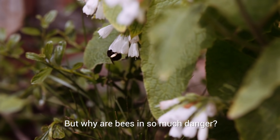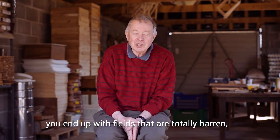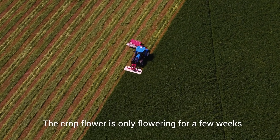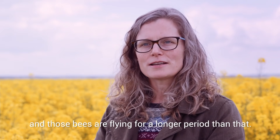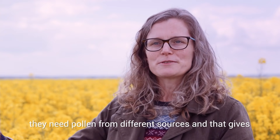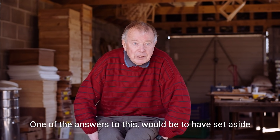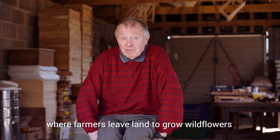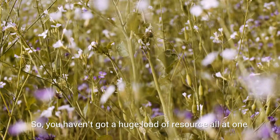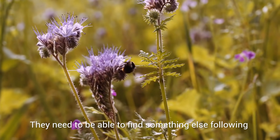But why are bees in so much danger? When my neighbours harvest their wheat and their barley, you end up with fields that are totally barren — total bee deserts. There are no plants there at all, no weeds. The crop flower is only flowering for a few weeks, and those bees are flying for a longer period than that. They also need a varied diet. They can't just survive on cheese or chips or sugar; they need pollen from different sources. One of the answers would be to have set-asides where farmers leave land to grow wildflowers and let them flower before they cut them, so you don't have a huge load of resource all at one time and then nothing.